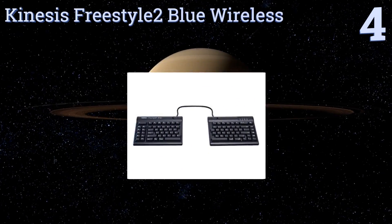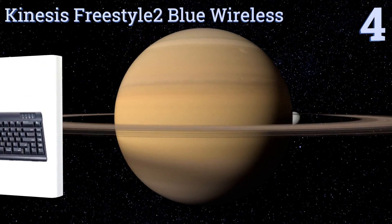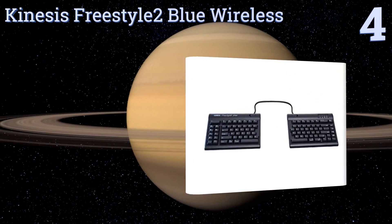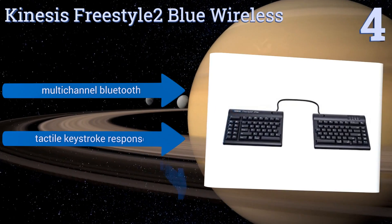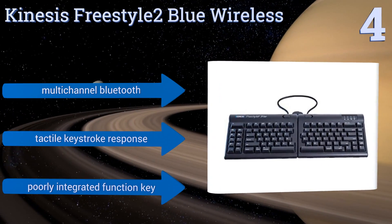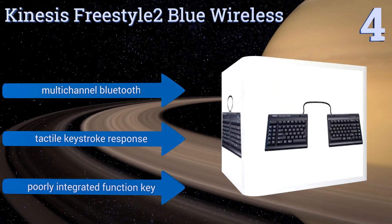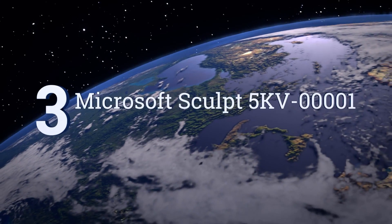At number four, designed with the knowledge that no two sets of human arms are set at identical widths and angles, the Kinesis Freestyle 2 Blue Wireless uses a board that's completely divided in half. You control the distance between the two halves, allowing for custom comfort. It features multi-channel Bluetooth and a tactile keystroke response, however the function key is poorly integrated.